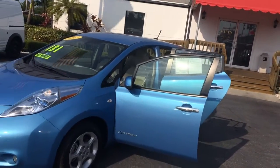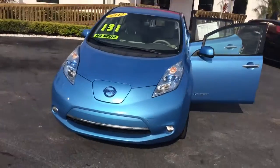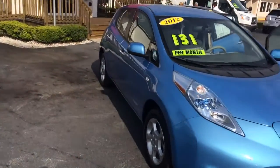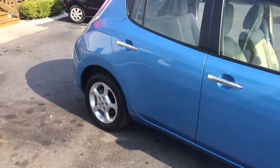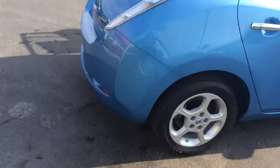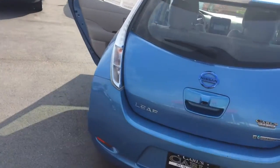Hi, this is Jack from Carl's Buick GMC in Stewart. I just wanted to take a quick video of the 2012 Nissan LEAF zero emission vehicle. As you can see, the tires are in great condition and the outside of the vehicle is really nice.